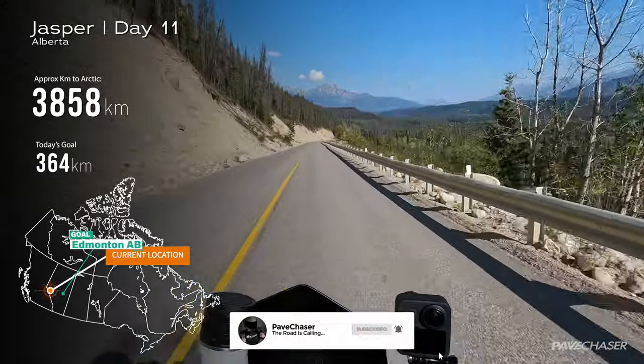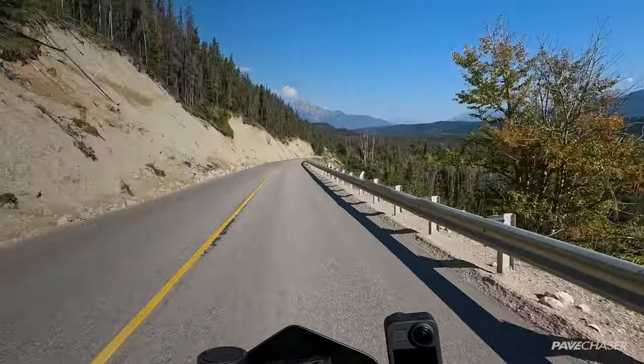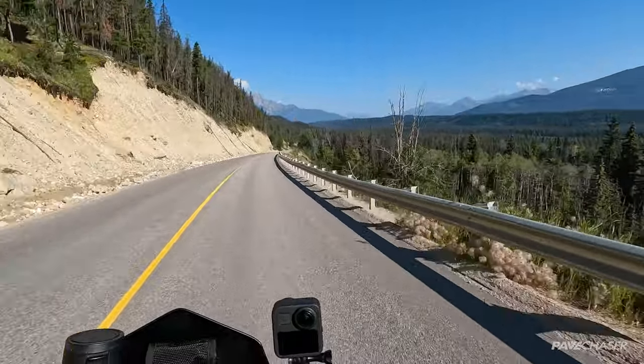These roads are really fun to ride — lots of twists and turns, beautiful clear sky, mountain peaks and ranges.